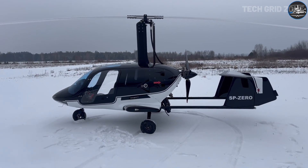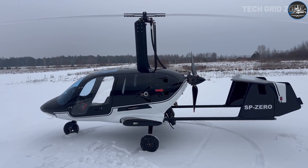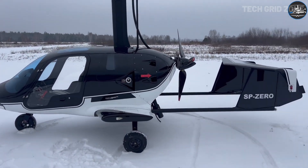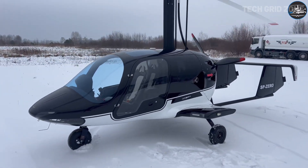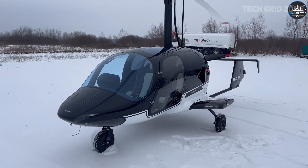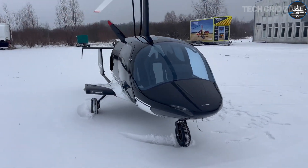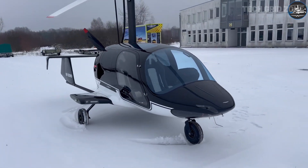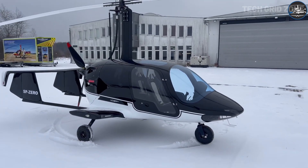Inside, advanced Garmin GX3 avionics with a three-axis autopilot simplify flight operations and enhance safety. A large luggage compartment provides space for gear, golf clubs, or skis, adding practicality to performance. Stable, efficient, and stylish, the Argon GTL 916 IS blends cutting-edge engineering with everyday usability in a way few ultralights can match.